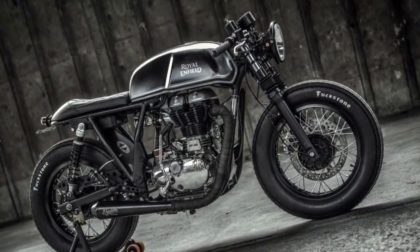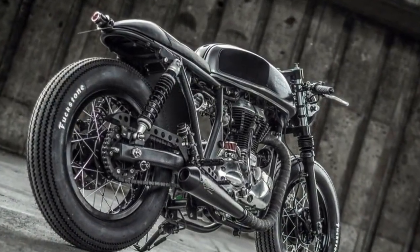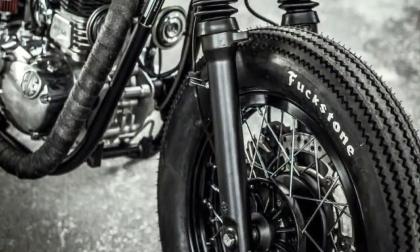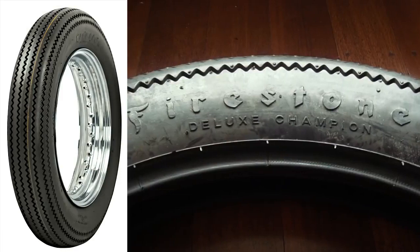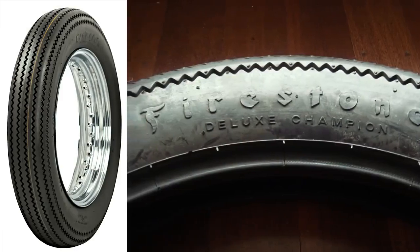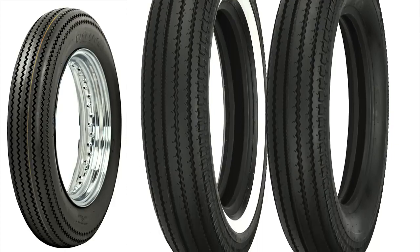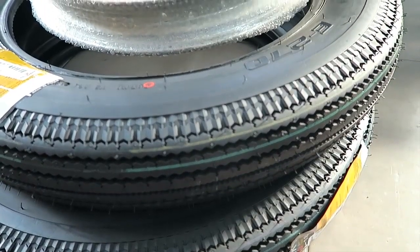This kind of tire also gives a huge contribution to the good-looking stance of this cafe racer. Before you ask about this tire brand, let's just say that these are replicas from the Firestone Deluxe Champion. But to be honest, I would prefer the Shinko E270. These Shinko tires have a decent grip and a beautiful retro and classic style.